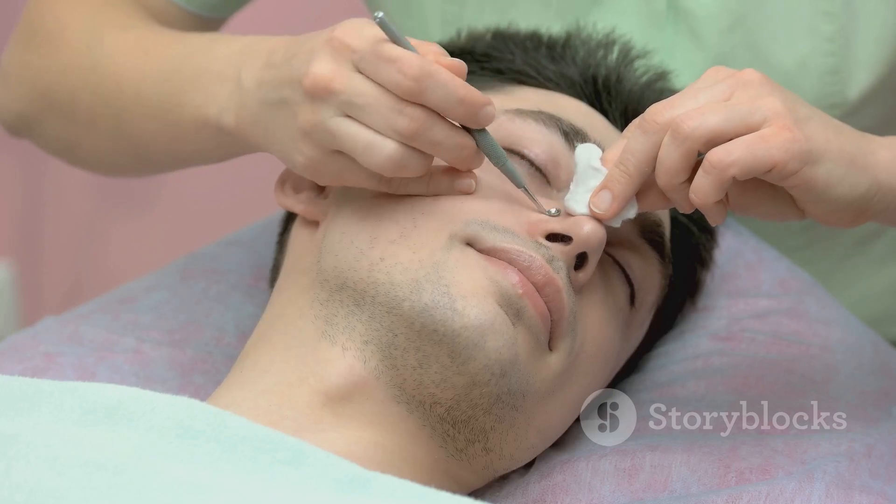You might be wondering why the nose? Well, the nose, with its abundance of oil-producing glands, has a high propensity to attract these unwanted squatters. Before we dive into how to get rid of them, remember that everyone's skin is unique and what works for one person may not work for another. Always consult with a dermatologist for personalized advice.